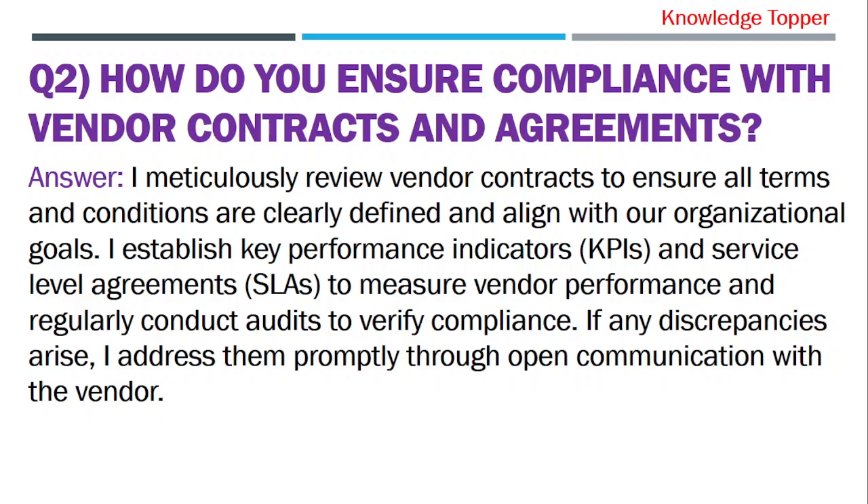I meticulously review vendor contracts to ensure all terms and conditions are clearly defined and aligned with our organizational goals. I establish key performance indicators and service level agreements to measure vendor performance and regularly conduct audits to verify compliance. If any discrepancies arise, I address them promptly through open communication with the vendor.